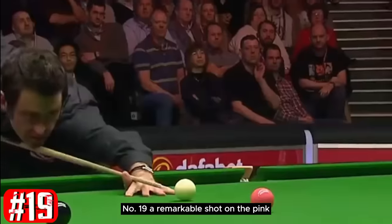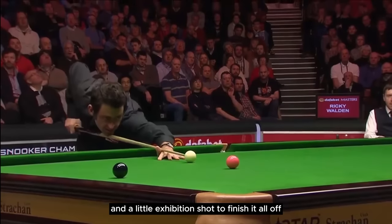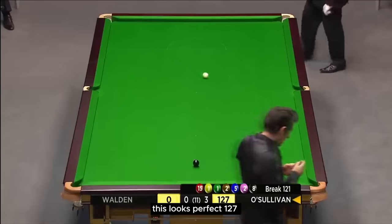Number 19 — a remarkable shot on the pink with pinpoint accuracy. This year's Masters, and a little exhibition shot to finish it all off. This looks perfect. 127.